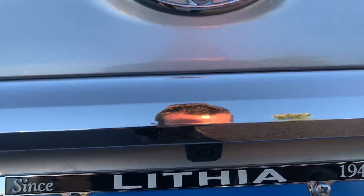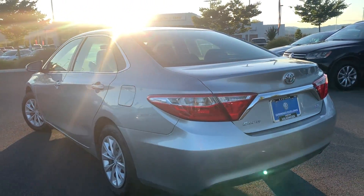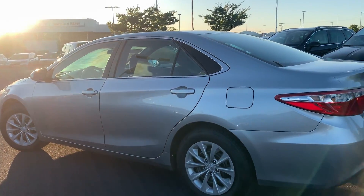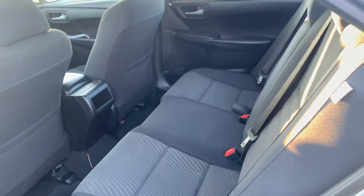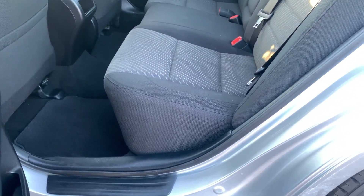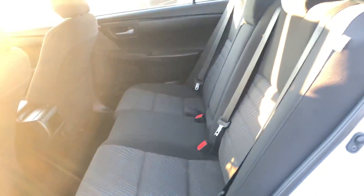You can see the backup camera hidden right underneath there. Honestly, I don't know if anyone's even sat in these back seats — they don't really look like they've had any usage.